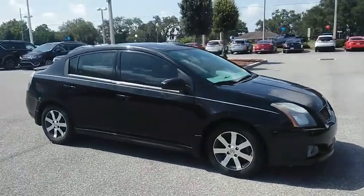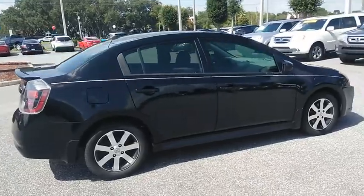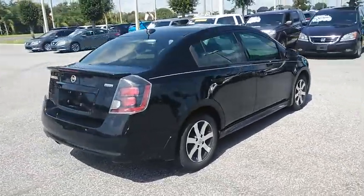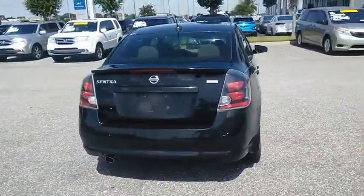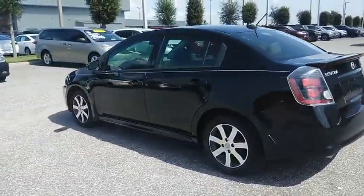2012 Sentra. With its spacious and versatile interior and stellar fuel efficiency, the Nissan Sentra is the obvious choice for anyone who wants to enjoy a stylish and comfortable ride, and is priced below $10,000.